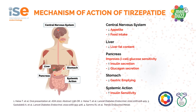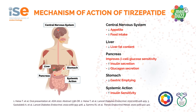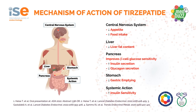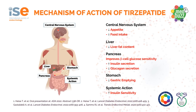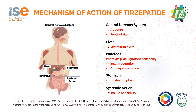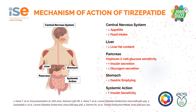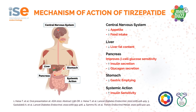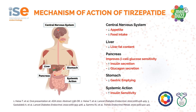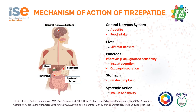If we look at the mechanism of action of this twincretin, at the level of the central nervous system it promotes weight loss by reducing appetite, promoting satiety and therefore reducing food intake. It reduces liver fat content. At the level of the pancreas, it improves beta-cell glucose sensitivity, increases insulin secretion and reduces glucagon secretion. It slows gastric emptying and at a systemic level increases insulin sensitivity.